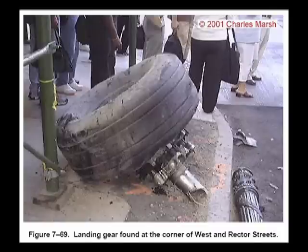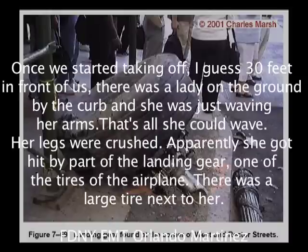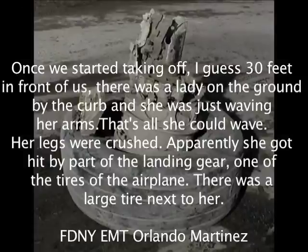First, I'm going to give you the direct testimony about these tires and how they got to West and Rector. Right behind us on the southeast corner of West and Rector was a landing gear assembly from an aircraft lying against the curb and some scaffolding. Once we started off, I guess 30 feet in front of us, there was a lady on the ground by the curb just waving her arms — that's all she could wave. Her legs were crushed. Apparently she got hit by a part of the landing gear, one of the tires of the airplane. There was a large tire next to her.